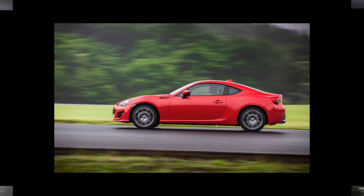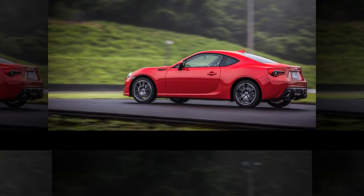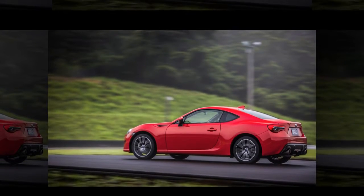After a double fatality in 1974, the banked portion was eliminated, and the rest of the track was reconfigured as an 8-turn, 2.7-mile course.